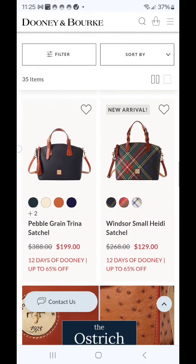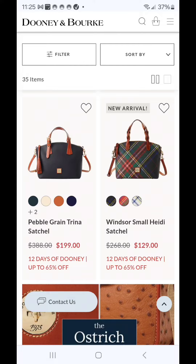I don't know that you can ever go wrong with Windsor, Tartan, Houndstooth, Tucker — those are just prints that work for this season. So the $129 Heidi in a smaller bag carry would be a good option.